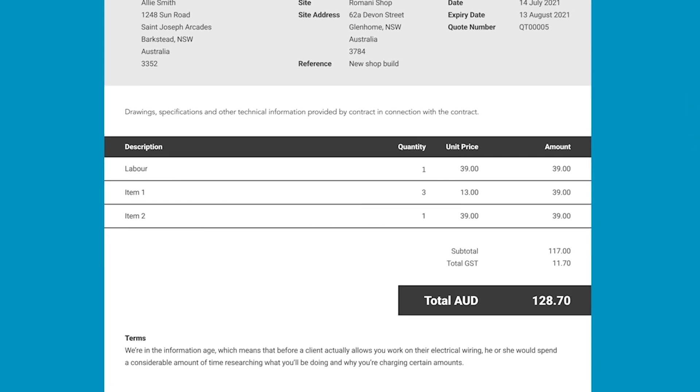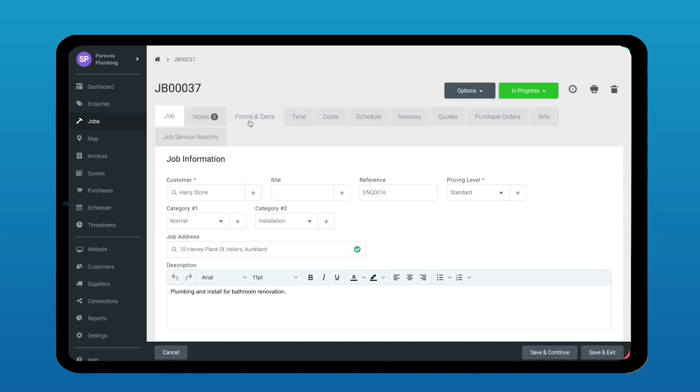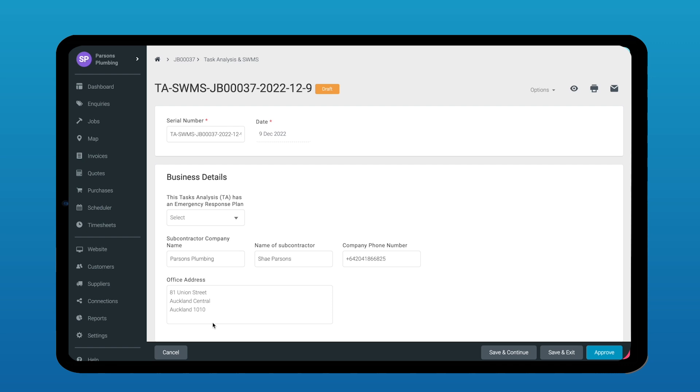We've worked to improve the templates that you use for that — includes a newer range of colors, new alignment and better positioning for your logo and details. We've also launched a range of new forms this year in our job section, which allows you to keep everything in one place, safely stored in the cloud, with access to it when you're on the go.